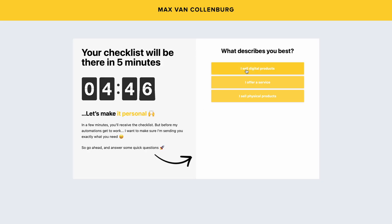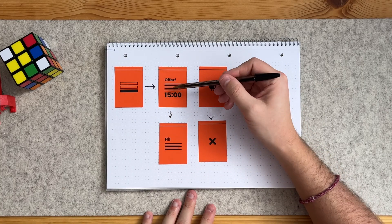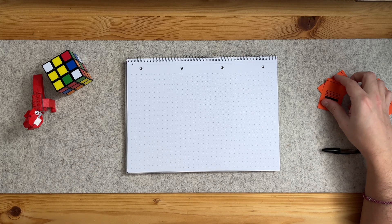Option number one is that you use it as a little survey page to figure out a bit more about that person, why they opted in, and what their biggest struggles are. And then option number two — and that's what we're going to talk about in this video — is the 15-minute opt-in upsell. After somebody opts in, we show them a page with a limited time offer that is valid for 15 minutes. In this video, I want to show the strategy behind it and how you can implement this on your own website.